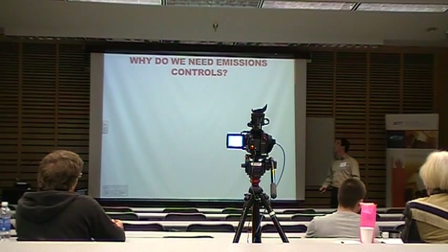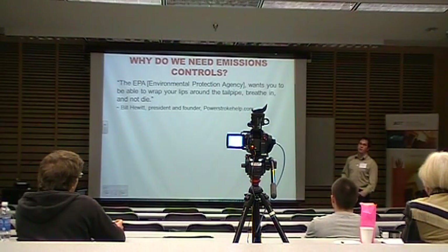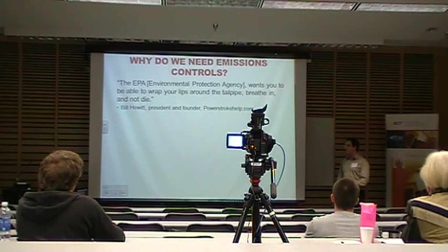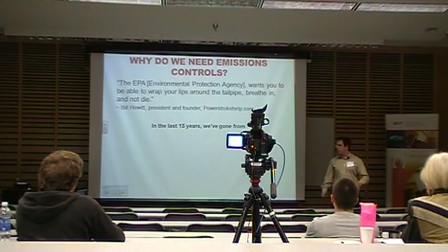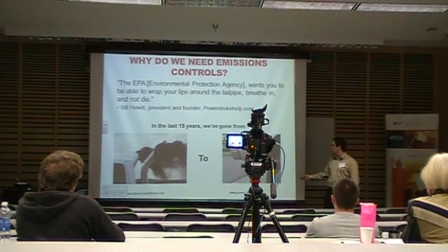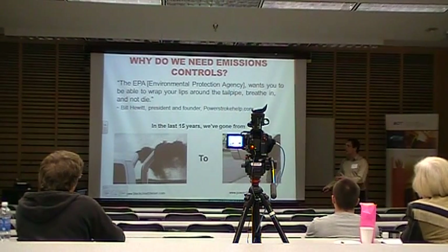Why do we need emission control systems? Climate change is a big deal nowadays. Bill Hewitt, president and founder of Power Stroke Specialties, puts it bluntly: the EPA wants you to wrap your lips around the tailpipe, breathe in, and not die. In the last 15 years, we've gone from cloudy, smoky, loud, inefficient trucks to clean-burning, efficient, overall good-running vehicles — nothing like what we had even 10 to 15 years ago.